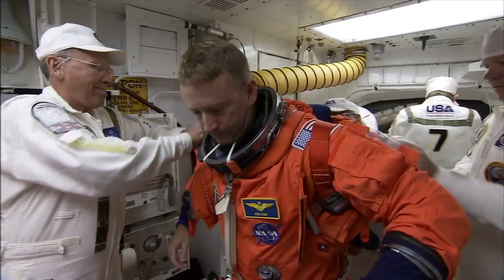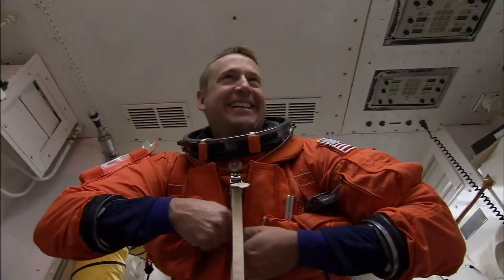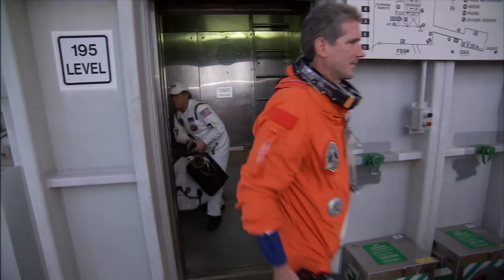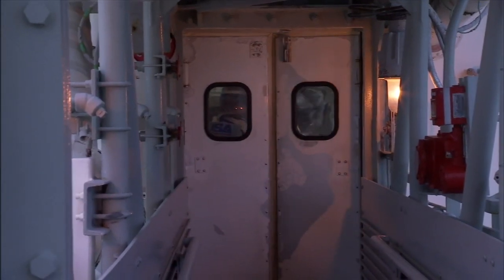Twenty people are certified to work with the closeout crew, but only a few serve at a time, so on launch day we all come together to make one team. There's only seven people out of that twenty that would support a launch, come up here as a prime team. It all happens at the 195-foot level of the shuttle launch pad, where the orbiter access arm leads to the climate-controlled white room.